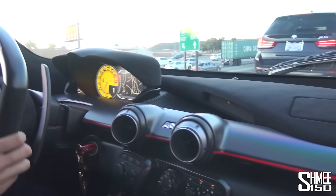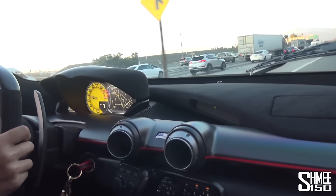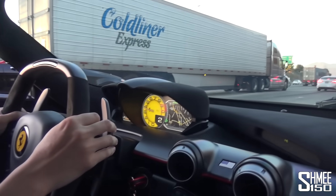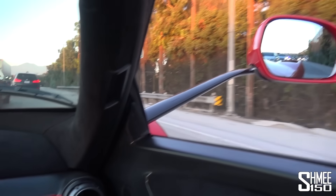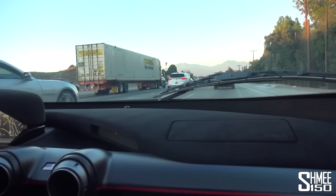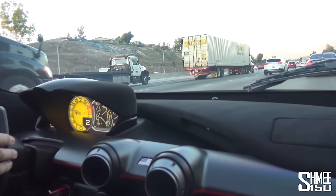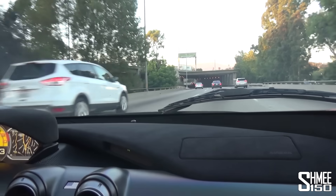Now we enter the freeway for a small section. And this is your daily car, right? Daily driven, straight piped LaFerrari. And it's the best thing ever. Literally the best thing ever. Shame about the little bit of traffic we've got now, but fingers crossed we can find a way. That is such a good view behind, listening to this sound through the engine bay of the LaF.